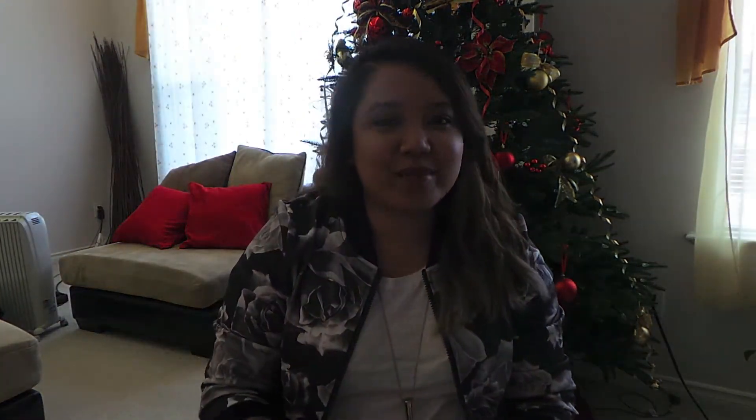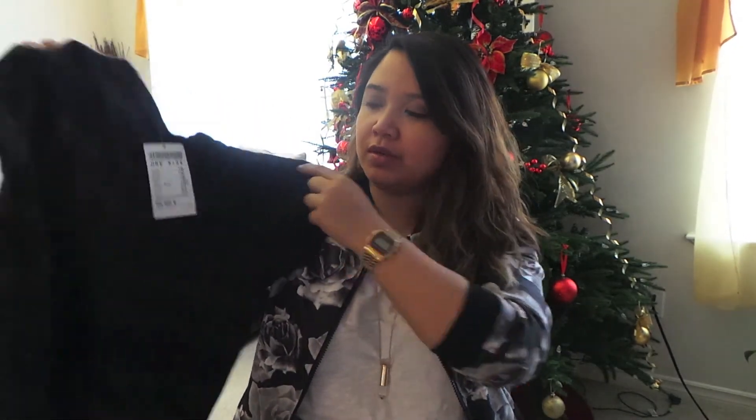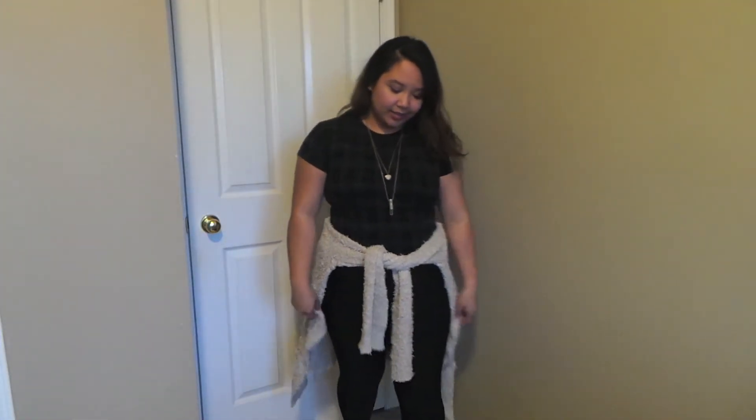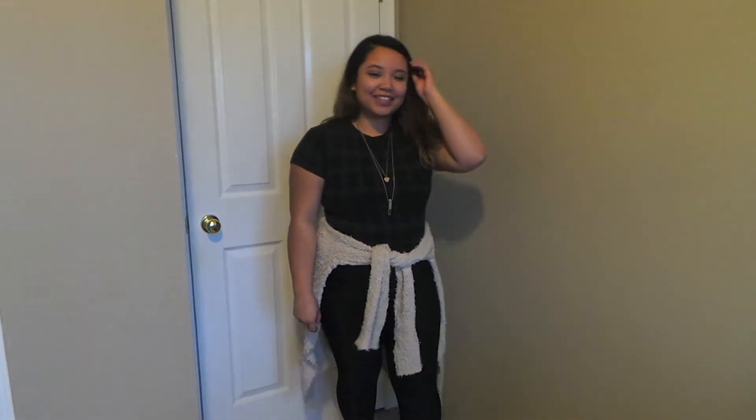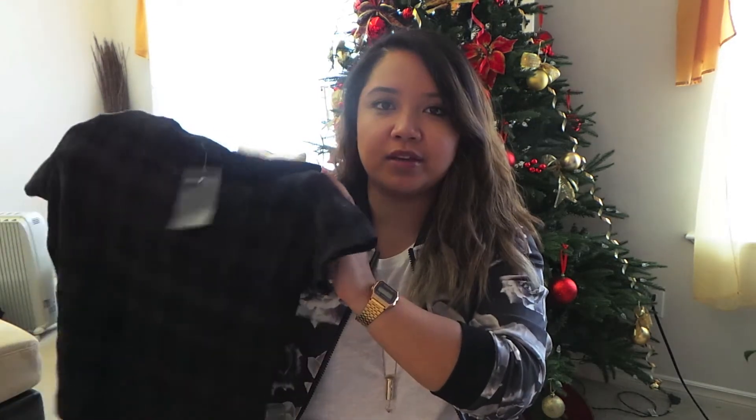The next thing I got at Brandy Melville was this floral dress — I figured I could still wear it in the wintertime if I add tights, a cardigan, and a scarf. It was also 30% off. And then also at Brandy Melville, not in the 30% off section but at full price plus 10% off, I got this plaid crop top. It'd be super cute because I'm really liking plaid as a pattern — not just in flannels — and I don't have any that are this neutral, so I thought it'd be a good basic piece.